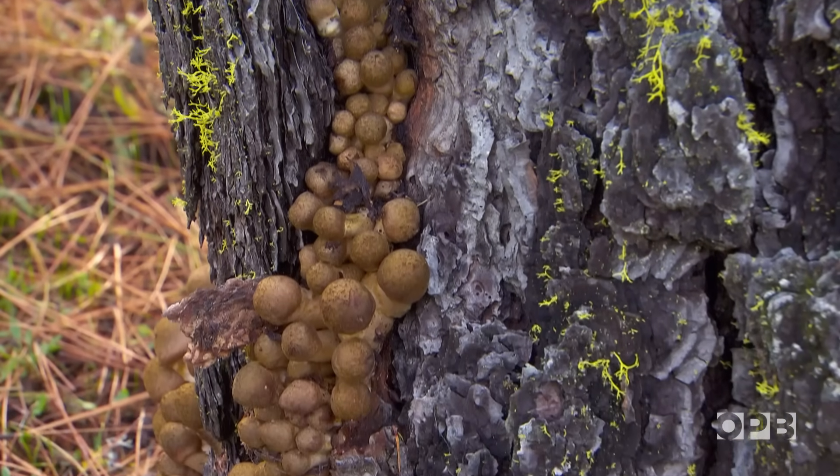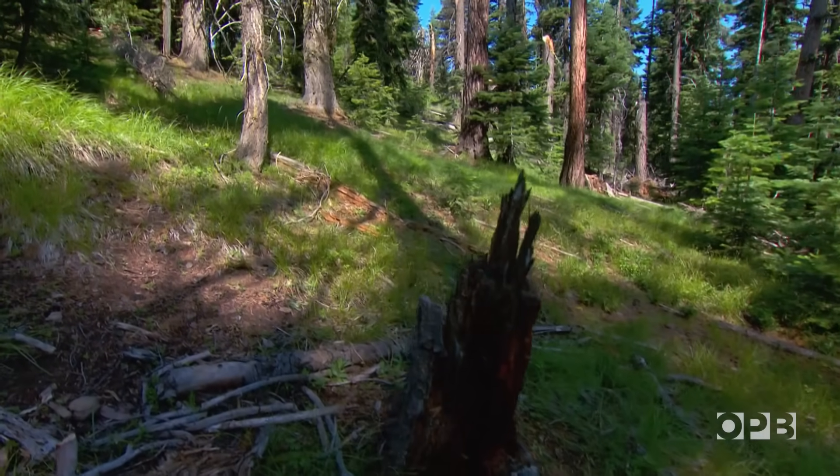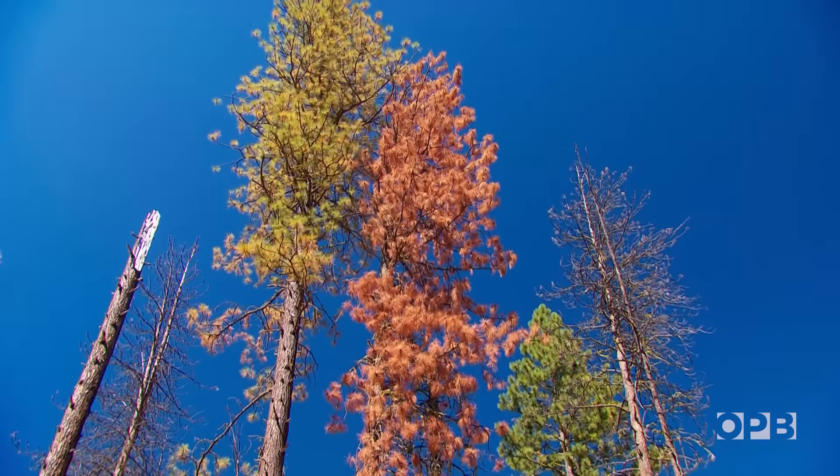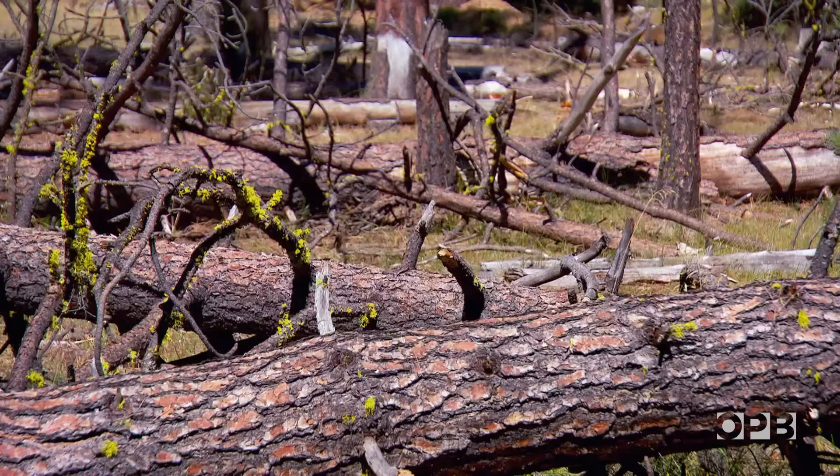It doesn't just exist here — this is the largest one, but it's throughout the world and it does similar things in forests throughout the world. You might guess this could pose big trouble to timber companies, and it has.